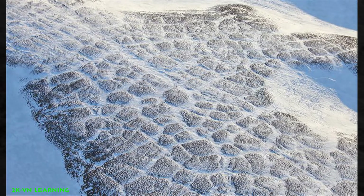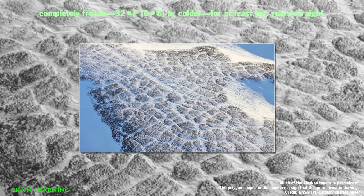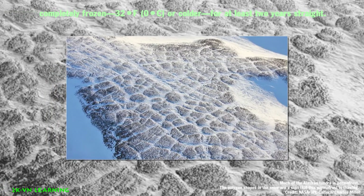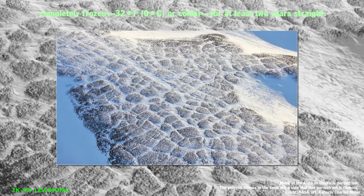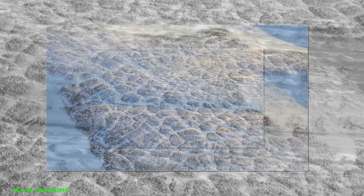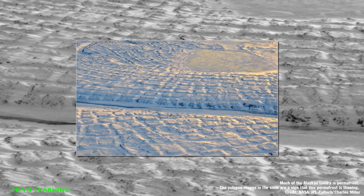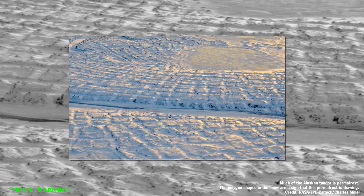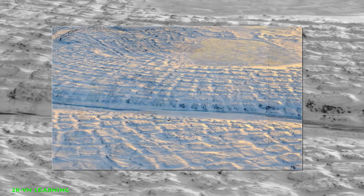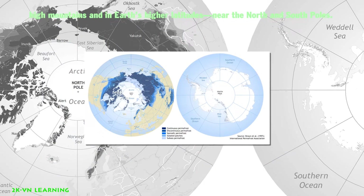Permafrost is any ground that remains completely frozen at 32 Fahrenheit degrees, or zero Celsius, or below — which is freezing cold — enough to turn water into ice for at least 2 years straight. The layers of dirt will remain frozen for 2 years or more. These permanently frozen grounds are most common in regions with high mountains and high glaciers.